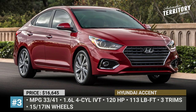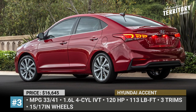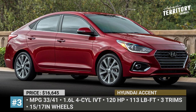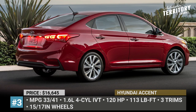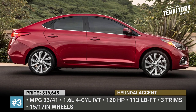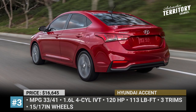Hyundai Accent. For years, this Hyundai has been living proof that affordable cars can and should look good. As Koreans put it, the Accent is a compact sedan for living large. All models come with a 120-horsepower 4-cylinder engine with an intelligent variable transmission, aka ACVT, so 33/44 city-highway mileage is the best that the Accent has to offer.